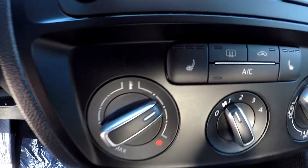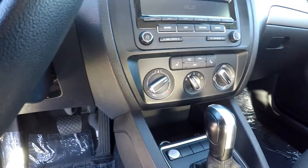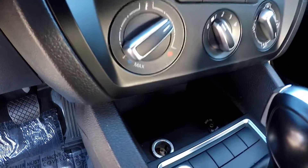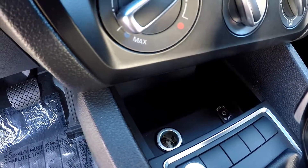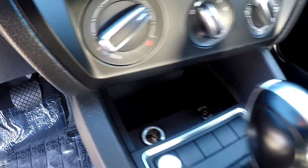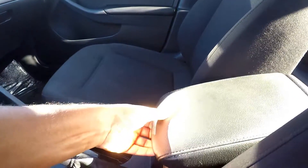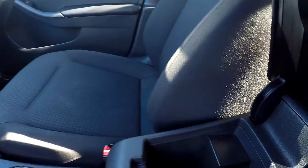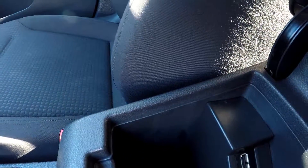Coming down to your climate, you have climate controls here, along with heated seats for both sides. Looking down in the small compartment area, you are going to have an additional power port and auxiliary input, plus a small storage compartment with other attachments in there as well.